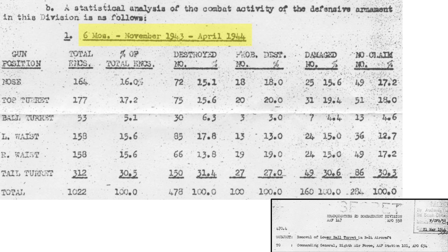The two key columns are the B-24's gun station location and percent of station engagements. The B-24's tail gunner position not only had the most engagements at 30.5%, but this station also claimed responsible for the most enemy aircraft destroyed at 31.4%. The B-24's tail station seems to be the most active.